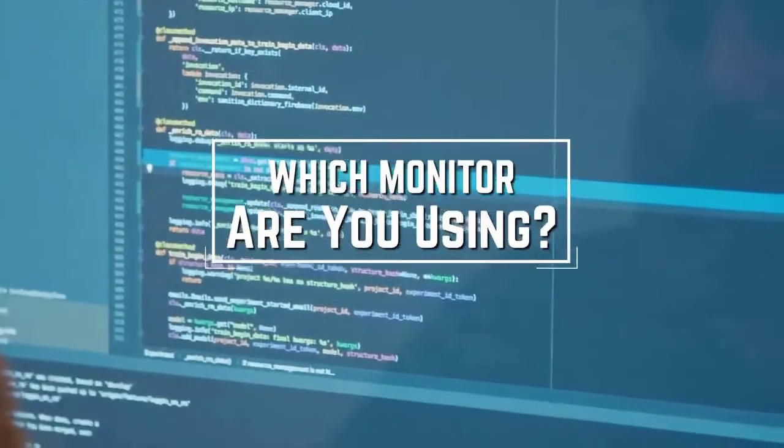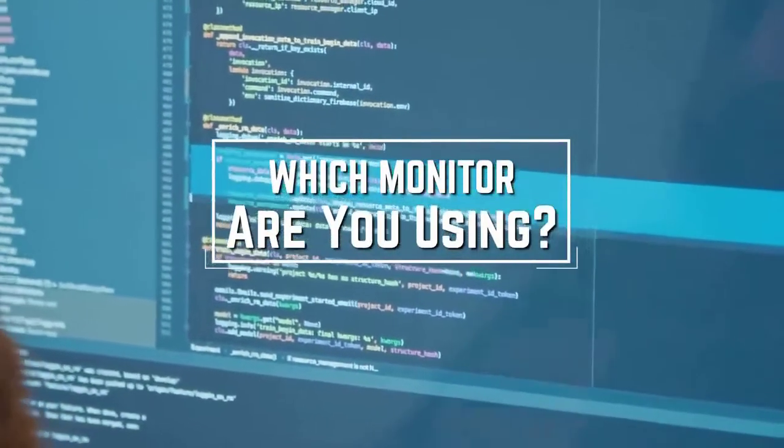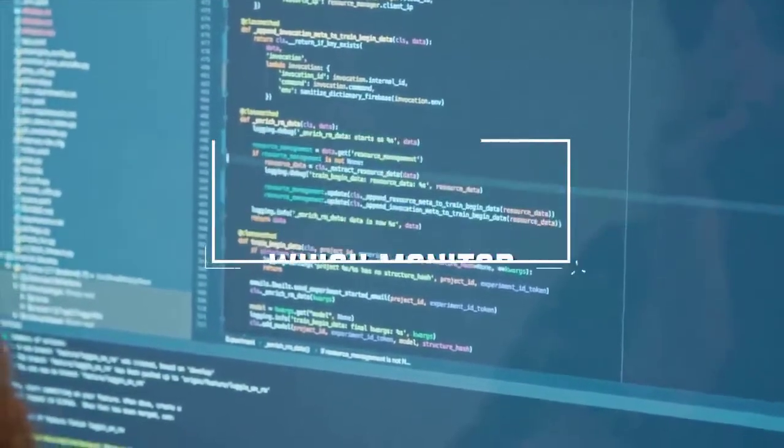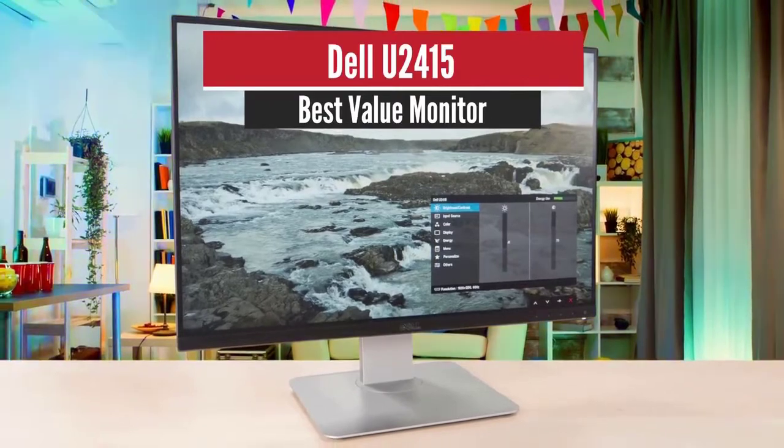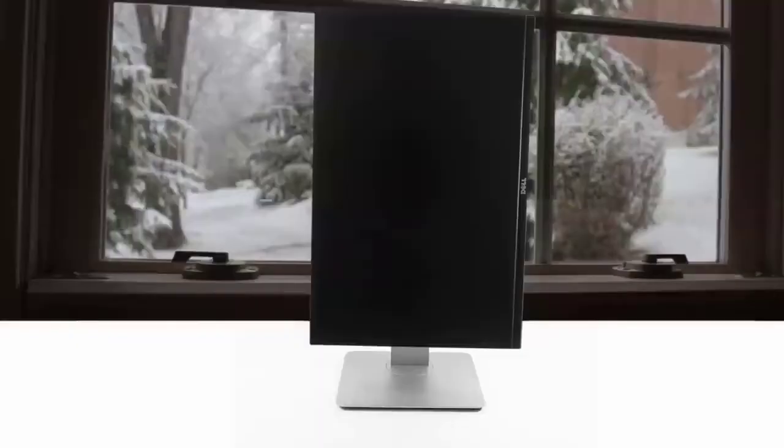A question for you guys: which monitor are you using right now, and what is your opinion on it? Let me know in the comments. Number four: Dell U2415, best value.